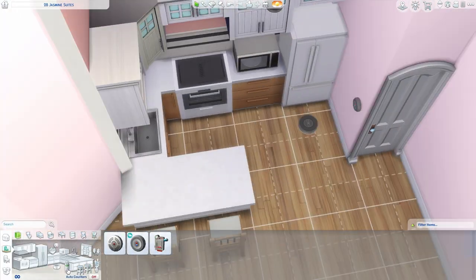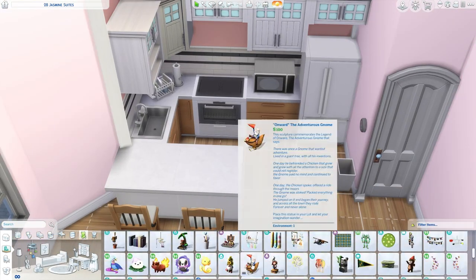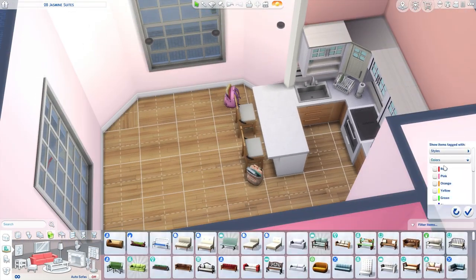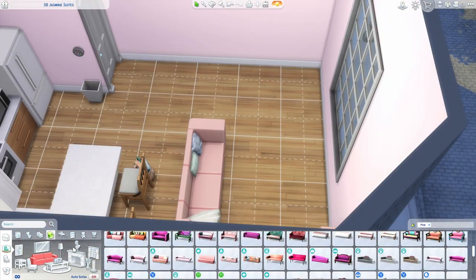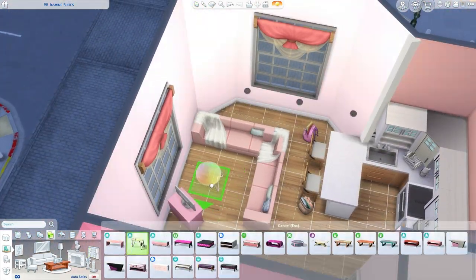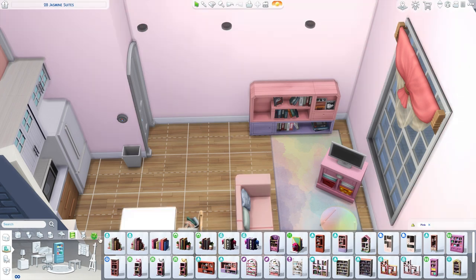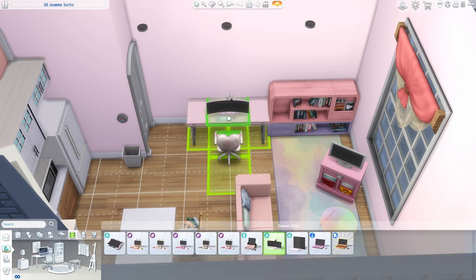Obviously this is nowhere near anything that dorms actually look like — because who in their right mind would have a pink dorm this decked out — but we pretend. We're making it for three girls: we've got an art student, a gamer, and then one who is kind of a bit of everything. I think she may be a music student, but she didn't feel right as a sport student — it felt very creative, very girly, and that's what we went with.